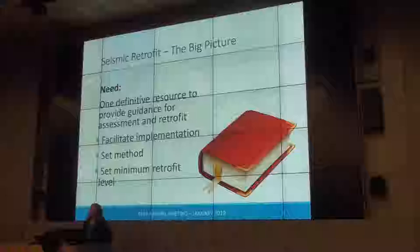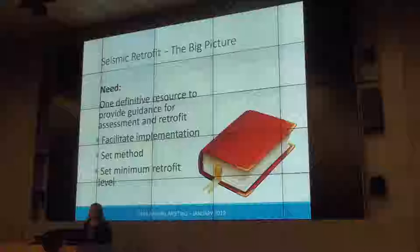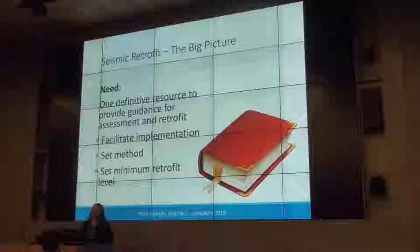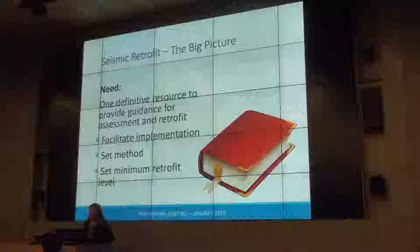At the time the project was starting up, there was some retrofit guidance out there, but it was scattered — a lot of different documents, a lot of different formats, not necessarily code language, not necessarily looking at the same performance objectives. Janiel came up with the idea: we need one definitive resource where CEA could point people toward an appropriate minimum level of retrofit and appropriate guidance.